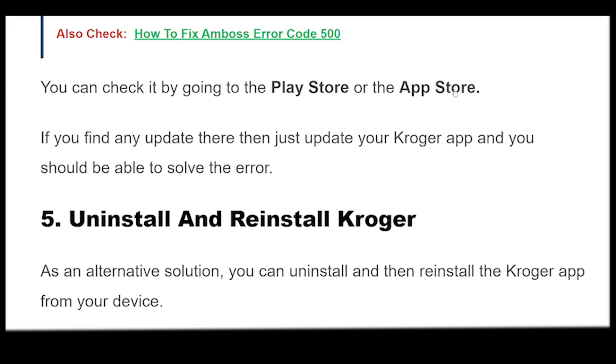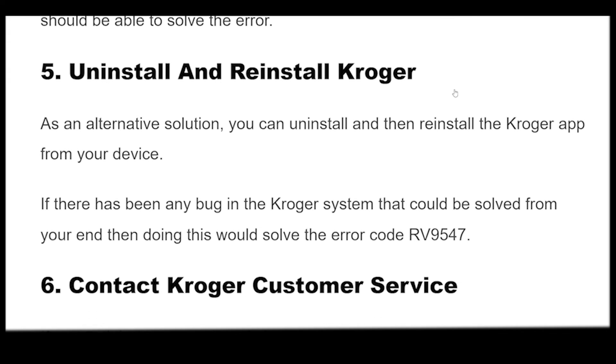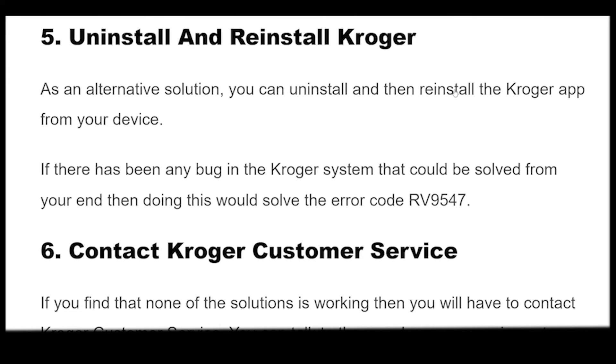As an alternative solution, you can uninstall and then reinstall the Kroger app from your device. If there has been any bug in the Kroger system that could be solved from your end, then doing this would resolve the error code RV9547.